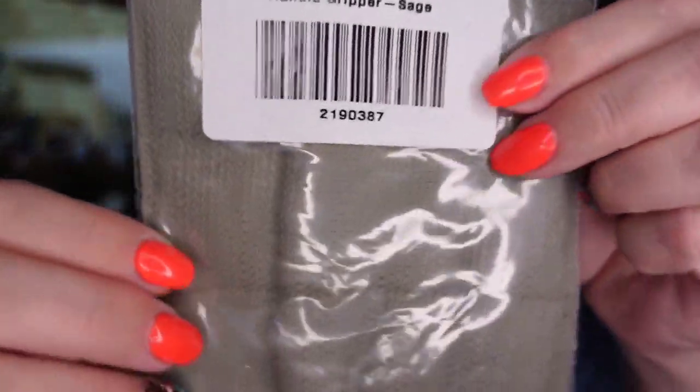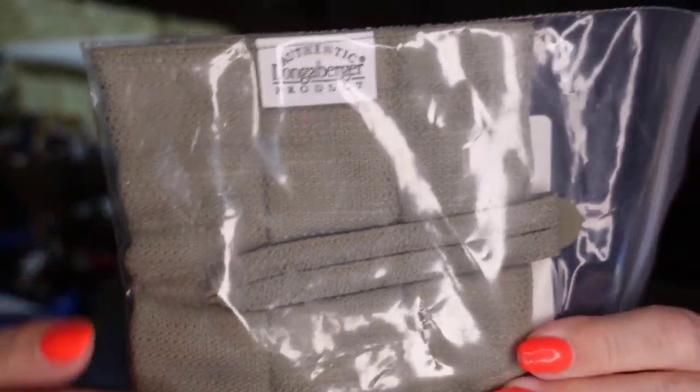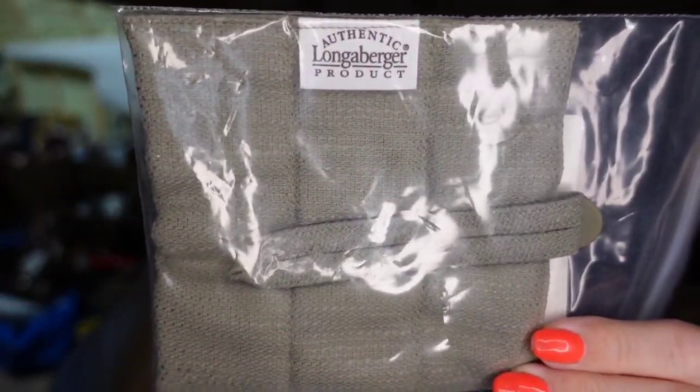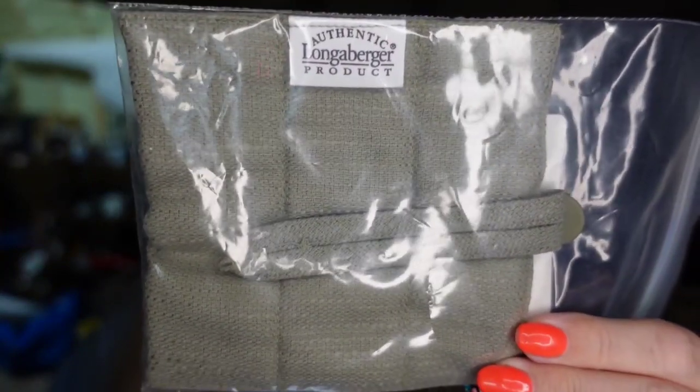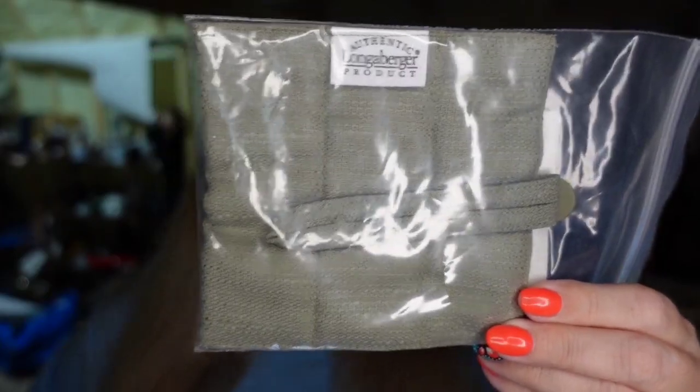Up next is another Longaberger item — a simple cloth handle gripper. You can see it says handle gripper sage, simple fabric, wraps around the handle of a Longaberger basket. This one I paid a dollar. It sold for $6.49, making it about a $5 profit, sold in about six months. All of these Longaberger items I actually bought from an online estate auction — that's where the majority of my inventory comes from.